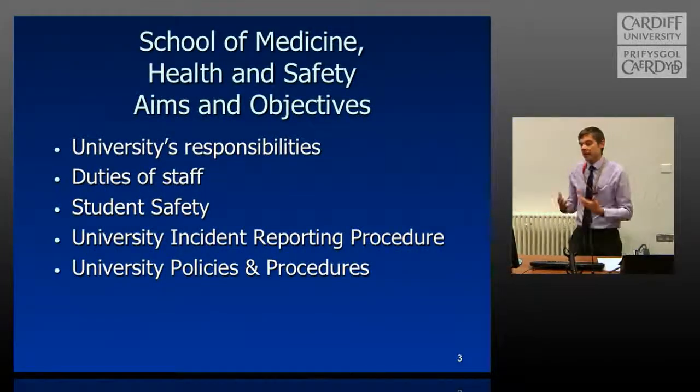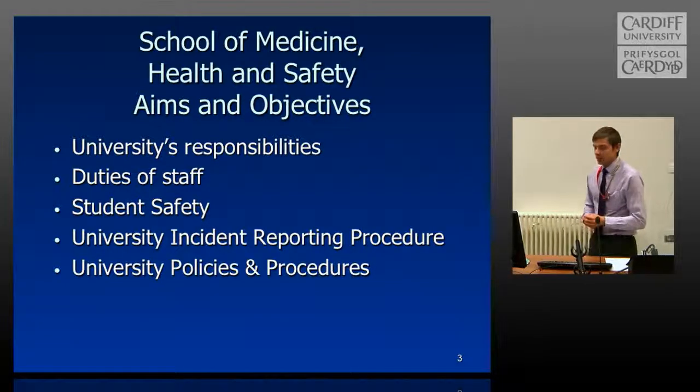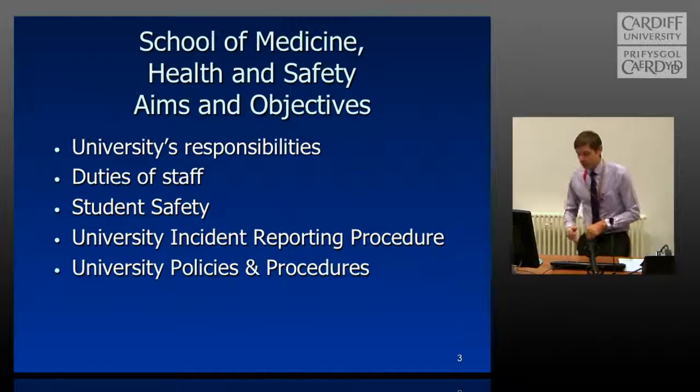The aims and objectives of the School of Medicine are to sustain and maintain the university's responsibilities. We need to maintain the DA2, the duties of staff in terms of health and safety, ensure that your safety is maintained, abide by the university incident reporting procedure, and follow all the university policies and procedures therein.